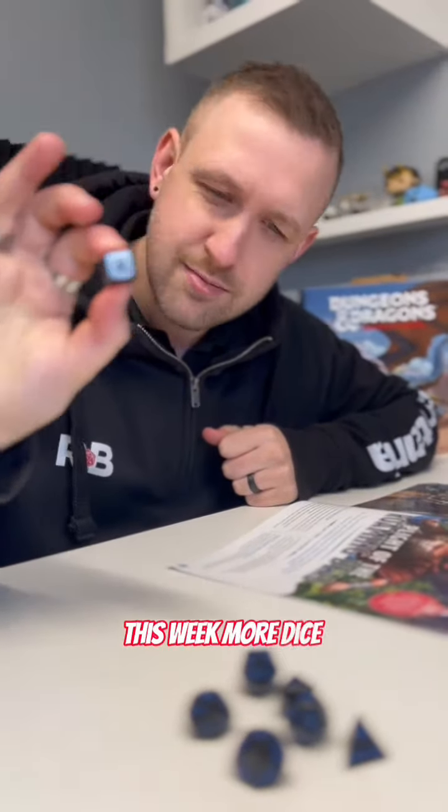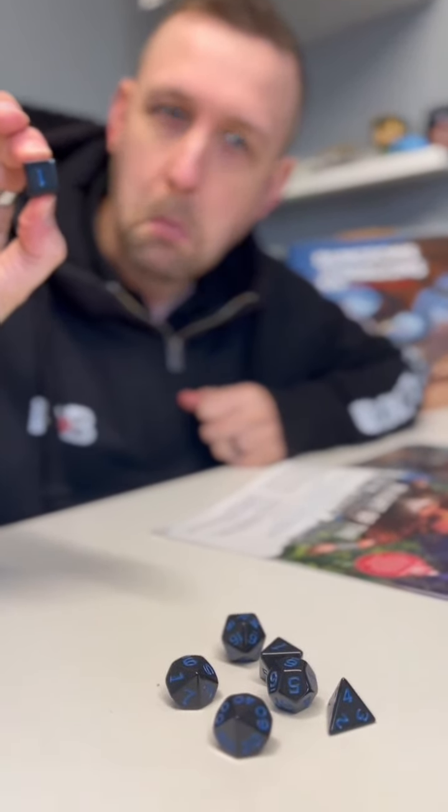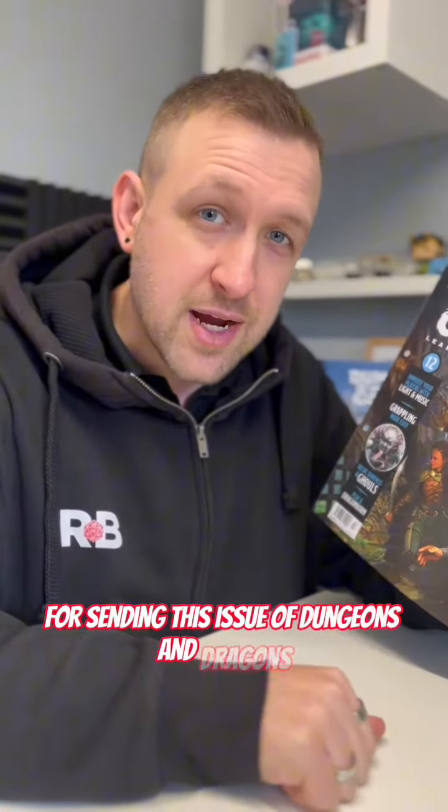And of course every issue comes with a little extra something. This week — more dice! They're beautiful. Look at them. Again, a massive thank you to Hache Parkworks for sending this issue of Dungeons & Dragons Adventurer Magazine.